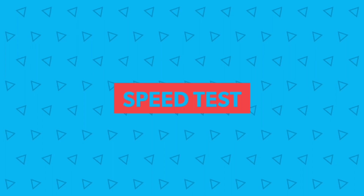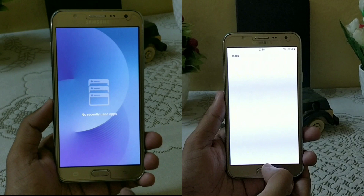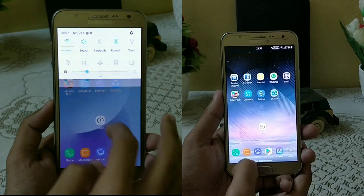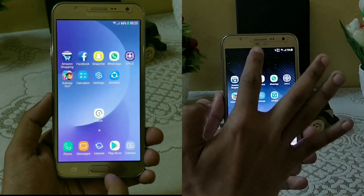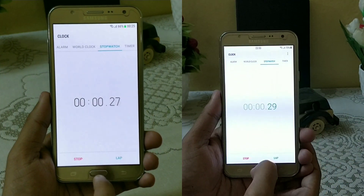Now let's see the speed test between both devices. There are no apps running in the background and both devices are connected on the same wireless connection. Let's start the speed test by opening the Amazon application first.